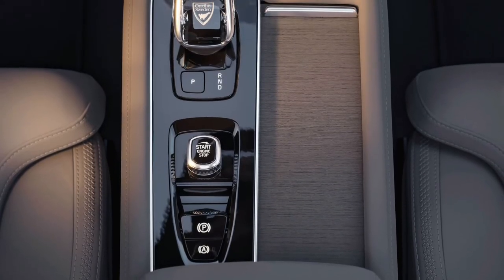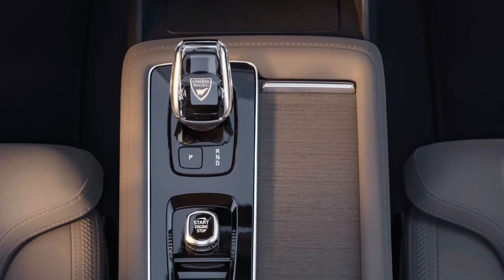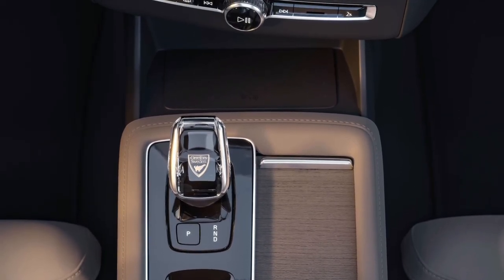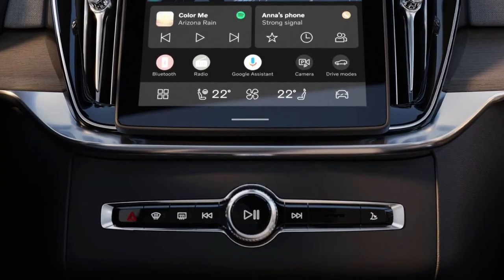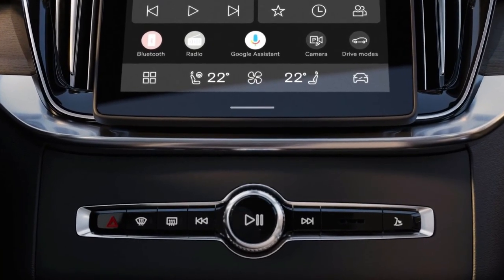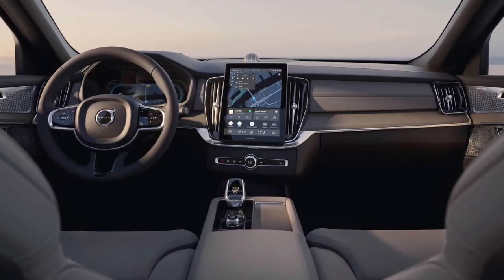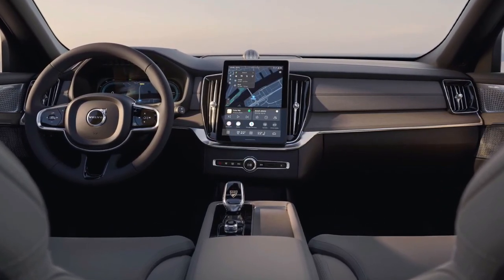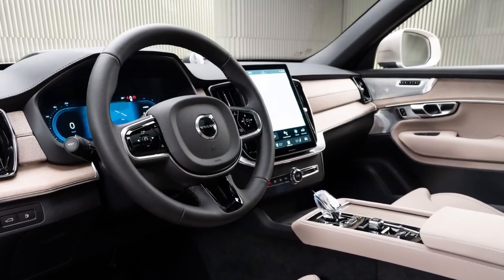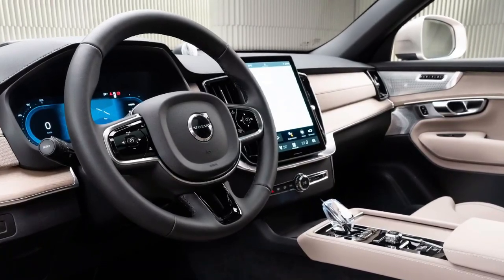The refresh features revised front-end styling, a redesigned dashboard, updated interior materials, improved sound deadening for a quieter cabin, tweaked suspension tuning, and a new 11.2-inch infotainment display. The current XC90 will also be sold during the 2025 calendar year alongside the updated model until stocks run out. Volvo has also dropped the name Recharge from the XC90's top T8 powertrain, which now wears the generic plug-in hybrid nomenclature of PHEV.